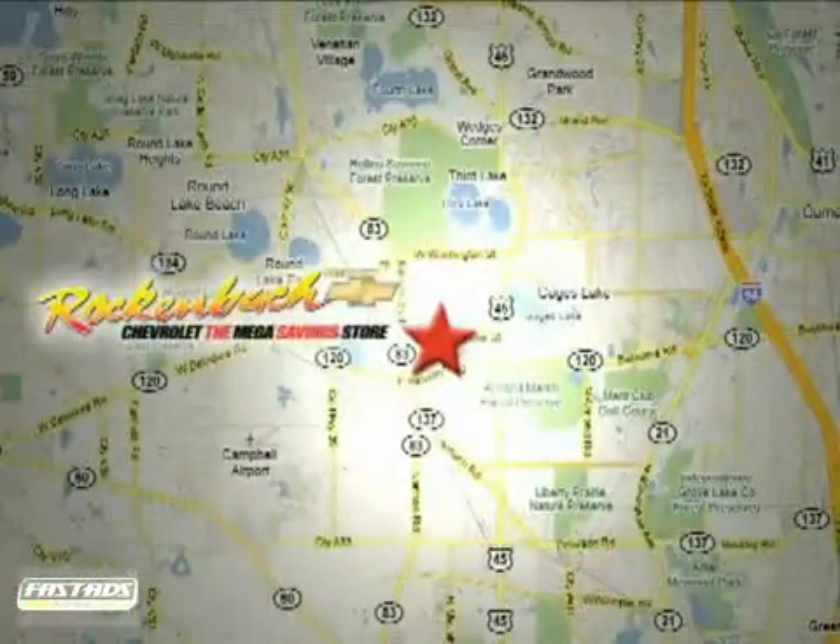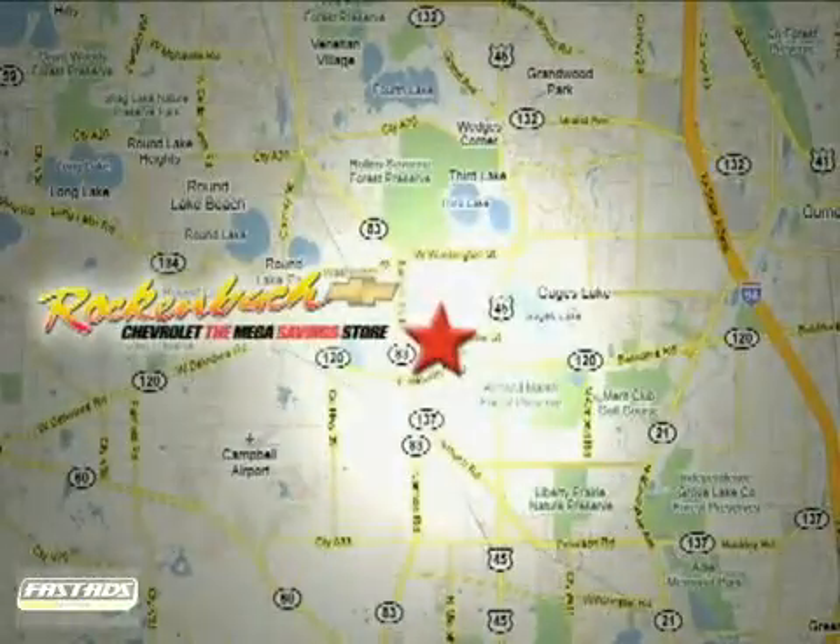That's Rockenbach Chevrolet. We're conveniently located at 1000 East Belvedere Road in Grayslake, Illinois, between routes 83 and 45.